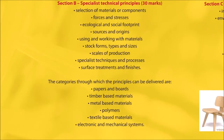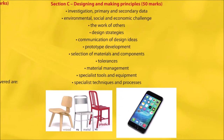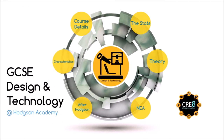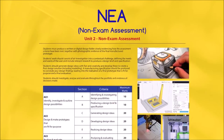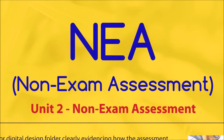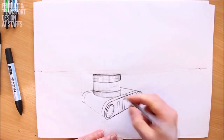The exam is split into three sections, which is worth 100 marks in total. For the NEA, you will be given a choice of challenges by the exam board. You will identify and research a problem related to one of these challenges and develop a product of your choosing.